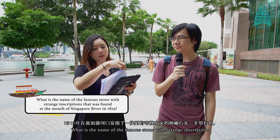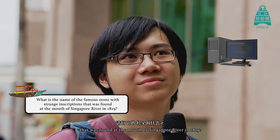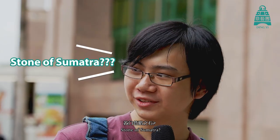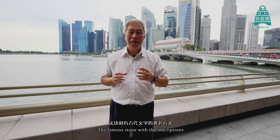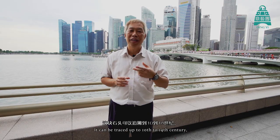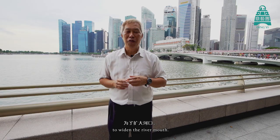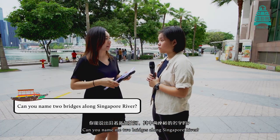What is the name of the famous stone with strange inscriptions found at the mouth of Singapore River in 1819? So the stone actually looked like this — it's the Singapore Stone. Very good! The famous stone with the inscriptions is called the Singapore Stone. It was there since Raffles arrived, and can be traced back to the 10th to 14th century. In the 1840s or so, the stone was actually destroyed to widen the river mouth. A fragment of the stone today you can see at the National Museum of Singapore.